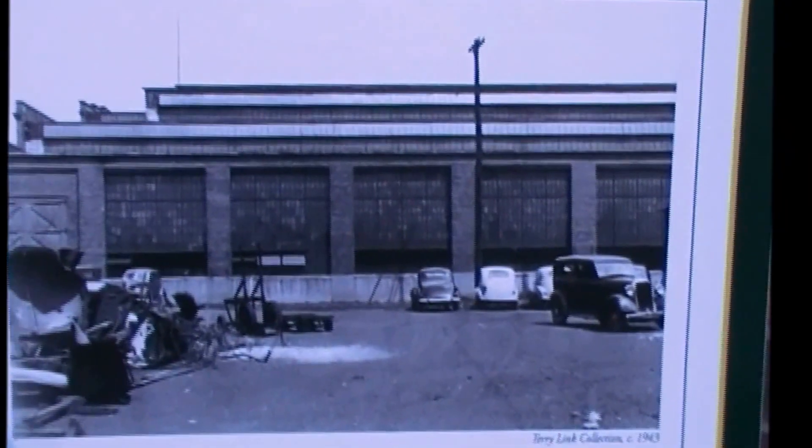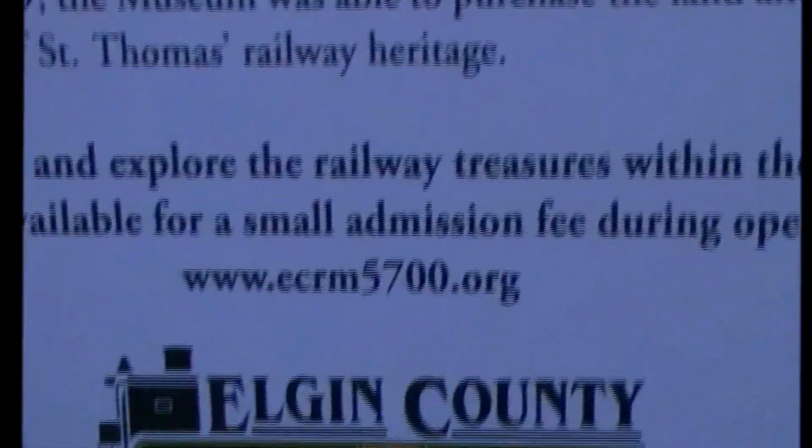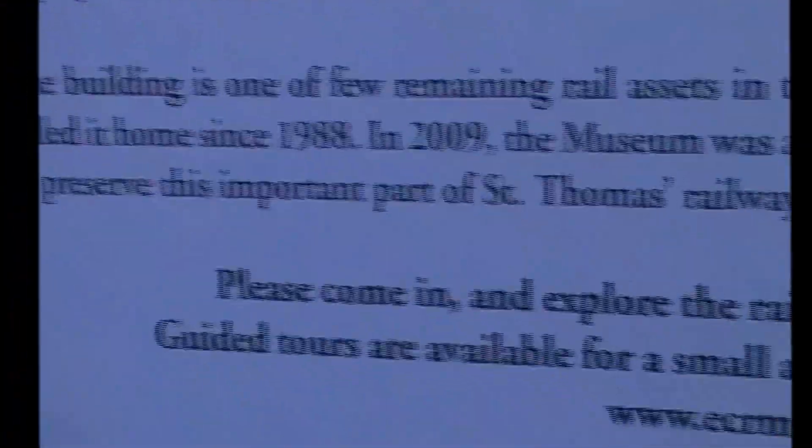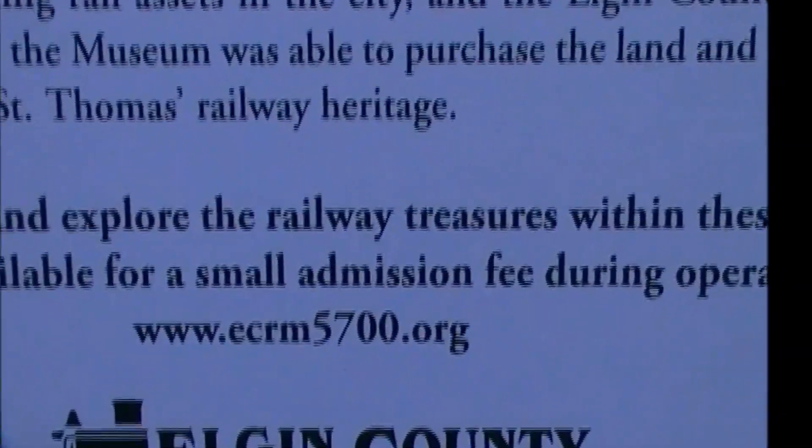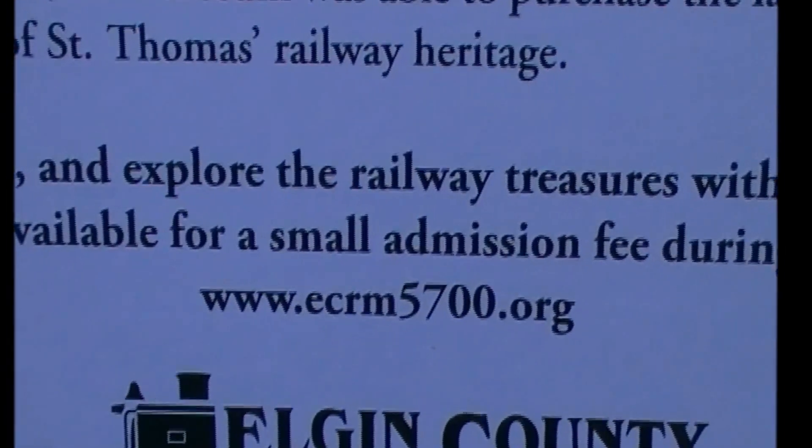Please come in and explore the railway treasures within these walls. Guided tours are available for a small admission fee — I believe it was like five bucks. On one of my other videos I did take some pictures of the stuff inside, but not too many. I'll have to check out their website.